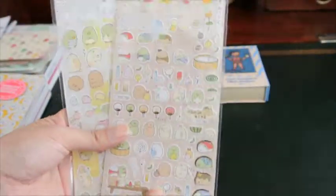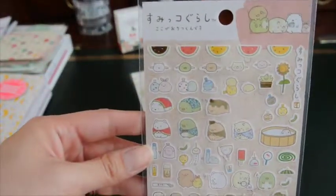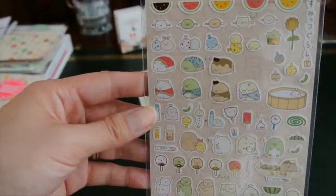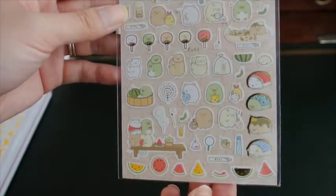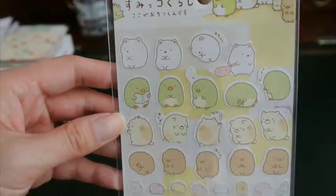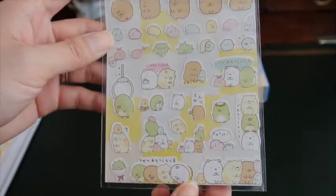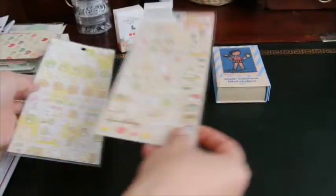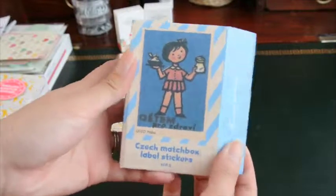I got a couple sheets of some stickers — I have no idea what these are called, but they look really cute. They look like little bread loaves or something come alive — I don't know, I just thought they were fun to use in my journal or planner. If you see some pieces missing, it's because I've already started using them.